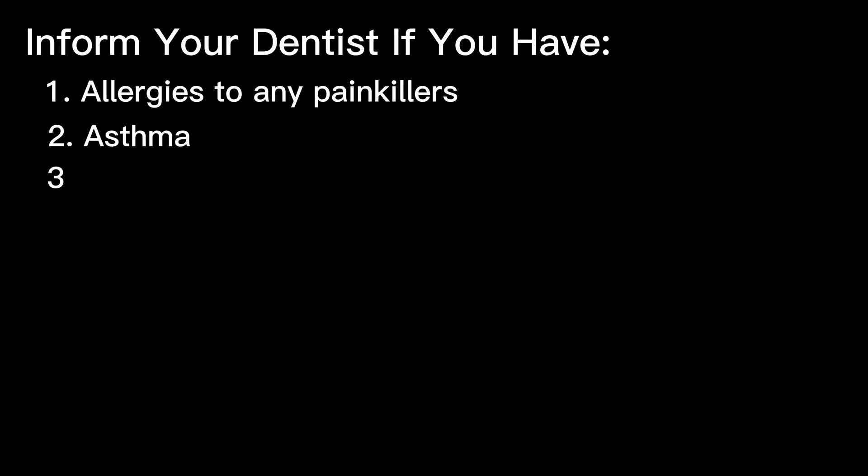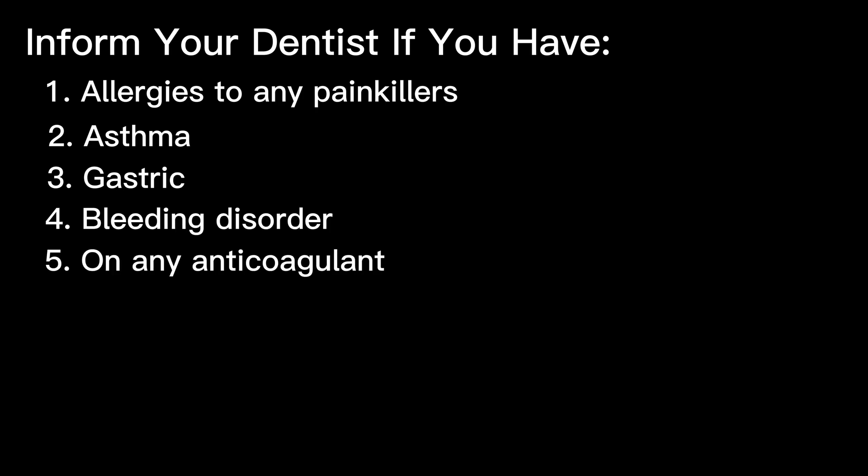Do inform your dentist if you have any allergy to painkillers, any asthma, gastric issues, bleeding disorder, if you're on any anticoagulant, have any liver problem, or have renal failure. The dentist will change the painkillers for you accordingly.